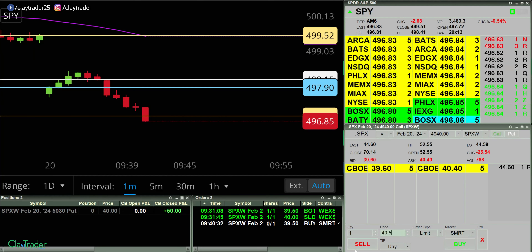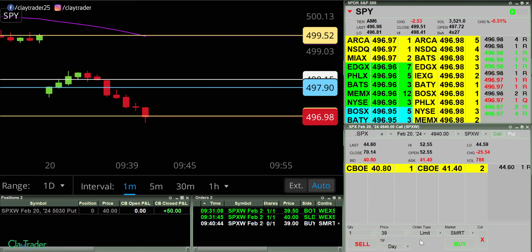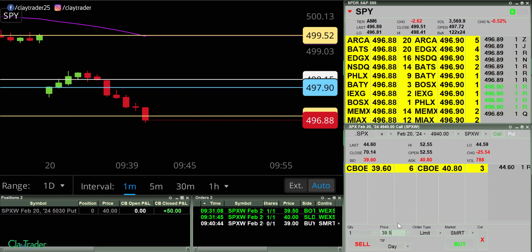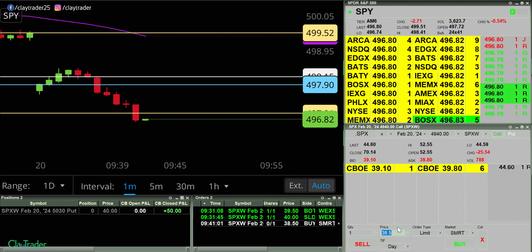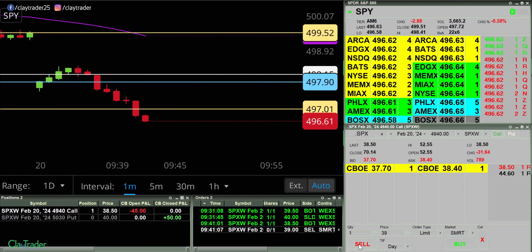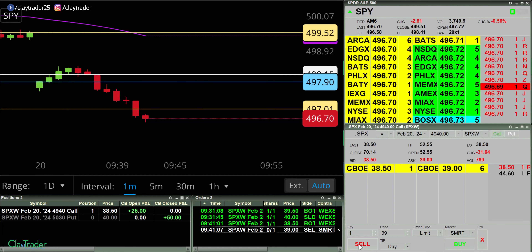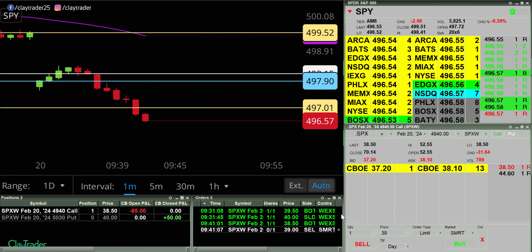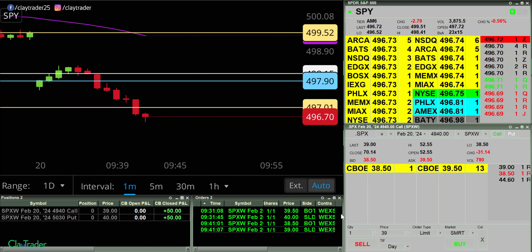I have an order at 39.50 here for a call. I'm gonna go to 39 now. Let's see if we can come down just a bit more — I'm gonna go to 38.50. I'm in at 38.50, trying to get out at 39. And out there for another $50.